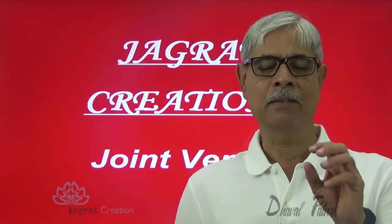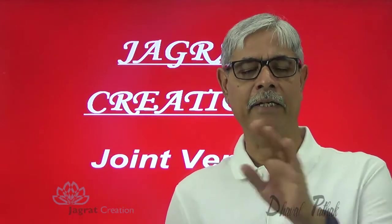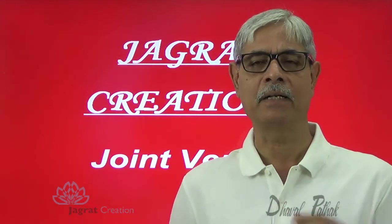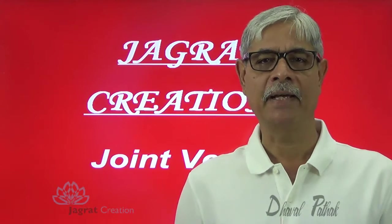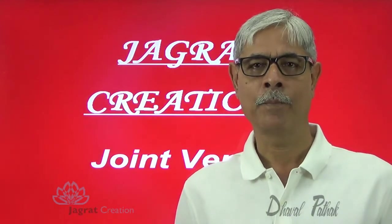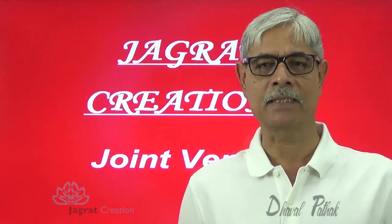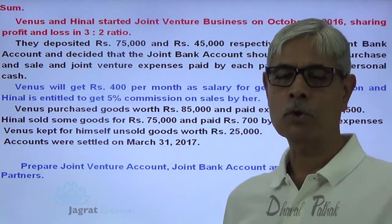Generally, the accounting technique for joint venture is either you maintain independent books of accounts or you can avoid even preparing an independent set of books. Today I want to take one sum wherein independent books of accounts are maintained. Just observe the sum on the screen. I will read and explain to you and try to solve the sum here before you.